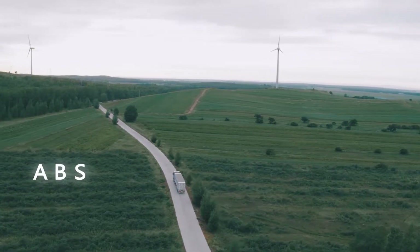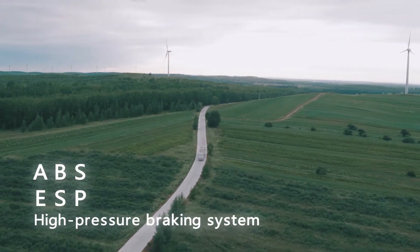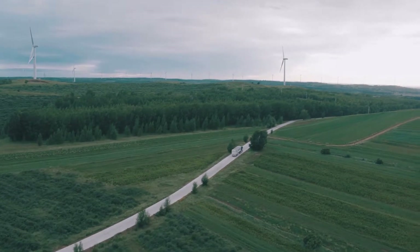Additional ABS, ESP, high-pressure braking system, and other equipment in compliance with UN Braking Regulation ECER-13 will keep you safe and sound.